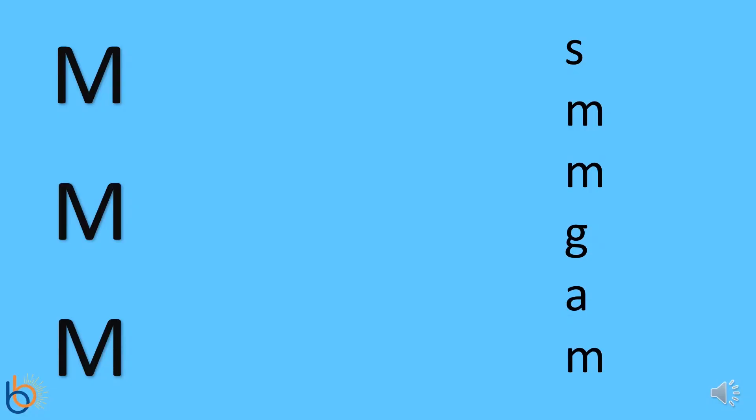Now that you know what the letter M looks and sounds like, you can help me match the big letter M to the small letter M. Let's count how many big M's there are. One, two, three! All right, let's find three small M's. Wow! That was amazing! You're doing great!